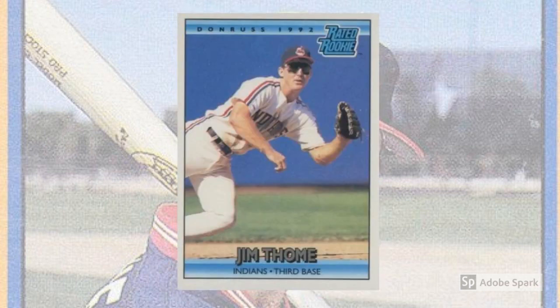1992 Donruss, number 406. In 1992, all three old-school manufacturers — Donruss, Fleer, Topps — stepped up their games to try to compete with the premium offerings of Upper Deck. For Donruss, that meant improved card stock, a cleaner design with more emphasis on photos and photo quality, and photos on the card backs. For Jim Thome, that meant a sharp-rated rookie card where he looks young, agile, and athletic.